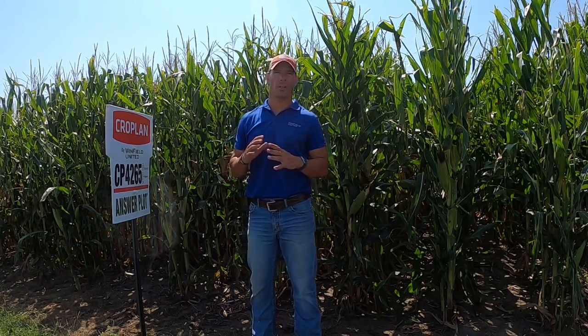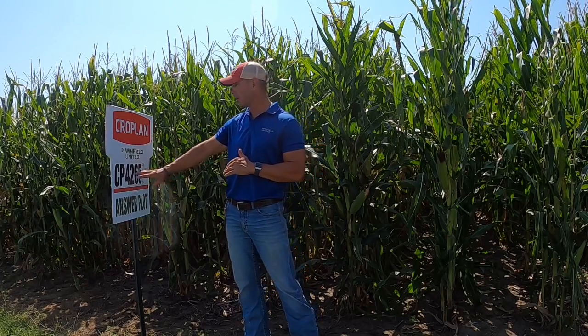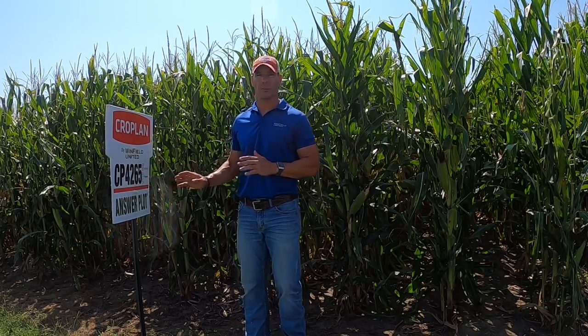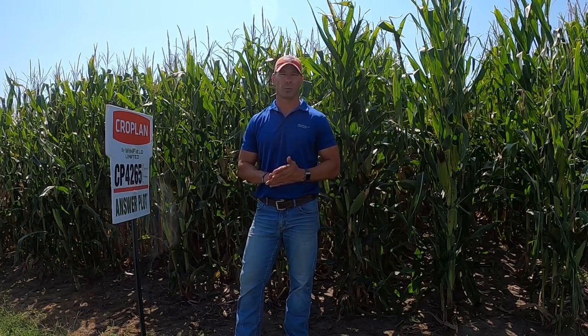We're looking here at the cropland portfolio at 102 day, looking at a product that's pretty new for a lot of people. This is Cropland 4265. This is a product with really familiar genetics for a lot of us, and one that we've actually tested here for a couple years. This was X18102.